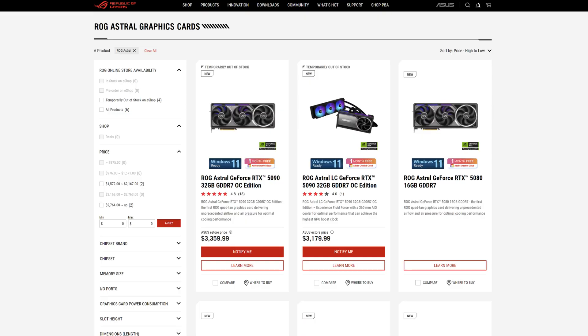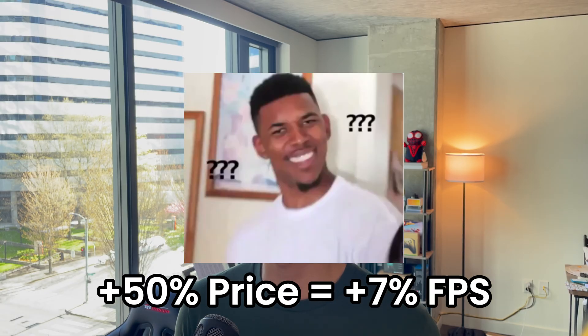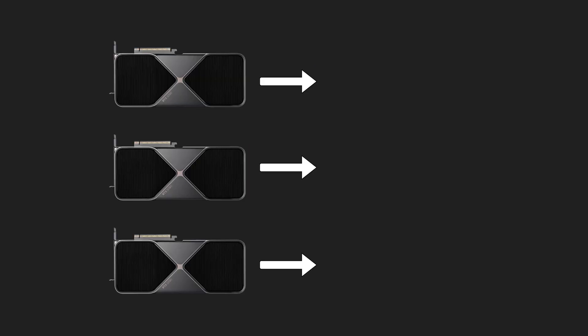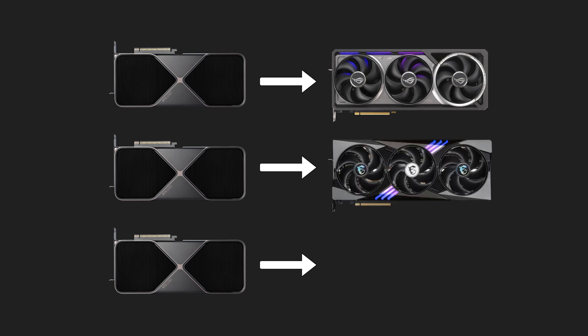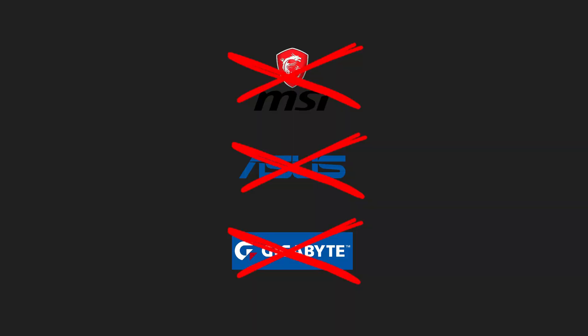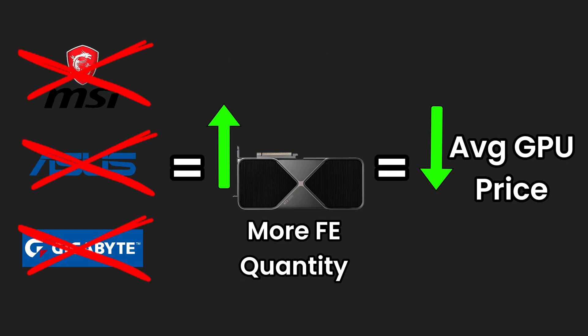With the RTX 5090, this has gotten so bad — we have cards like the Asus ROG Strix costing $2,700 or $2,800, and at most you might be getting a 3 to 7% performance improvement from overclocking. Every 5090 chip could have been a Founders Edition, but because we have these third parties, they're turning into your Asus ROGs, your MSI Gaming X Trios, your Asus Tough cards — which are higher priced, bigger, and heftier. They don't perform that much better, but they cost way more.